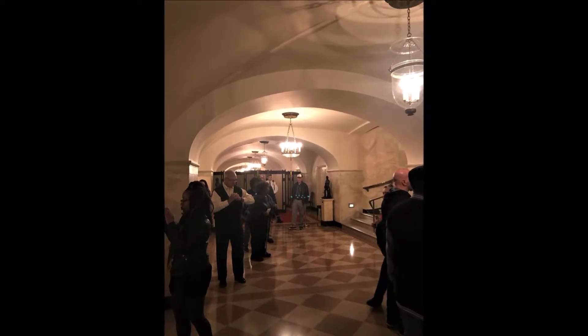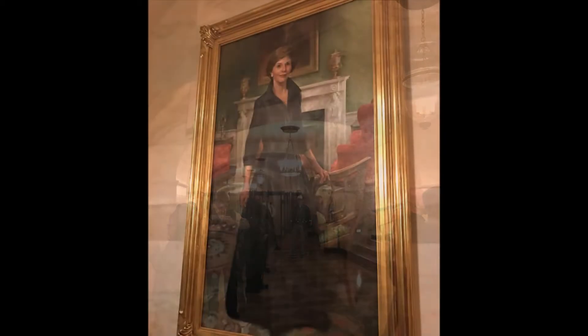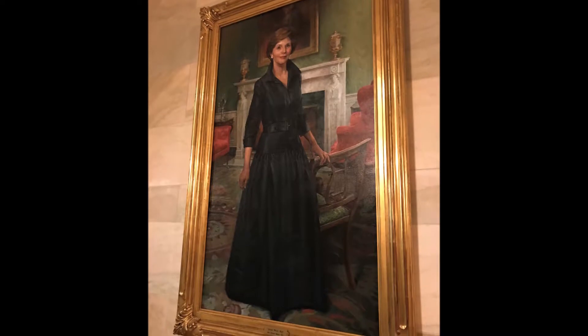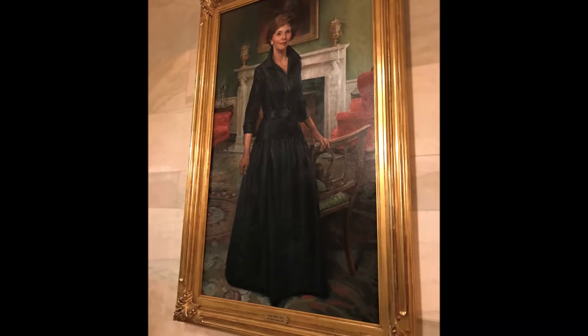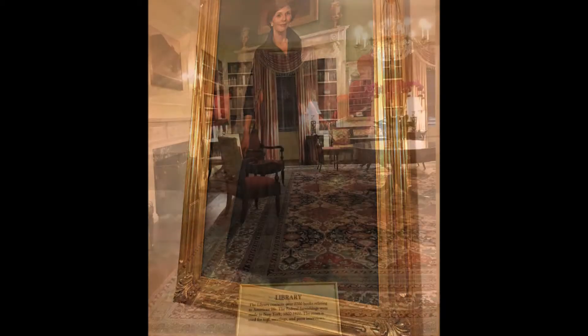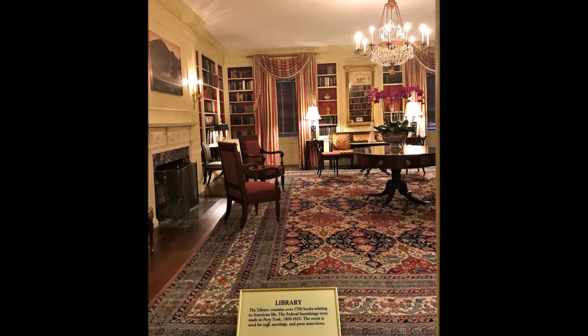Now we're entering the ground floor of the White House from the East Wing. Here's the ground floor corridor — this space serves as a passage for the First Family and visitors of the White House tours, so there are only a few pieces of furniture kept in this area. Here's an official portrait of First Lady Laura Bush, donated by the White House Historical Association in 2012.